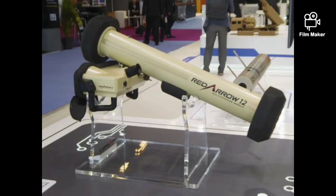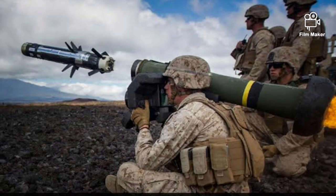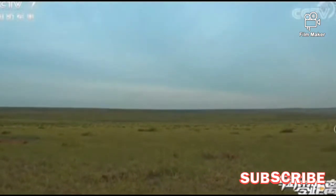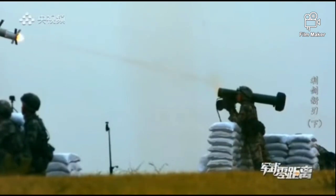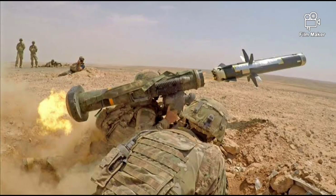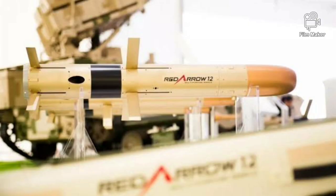Though broadly similar to the HJ-12 and comparable with the U.S. Javelin, the HJ-12 is equipped with an advanced focal plane array infrared guidance system with lock-on before launch and fire-and-forget capability. When performing a top attack, the HJ-12 can destroy any type of main battle tank, as the missile can penetrate homogeneous steel armor as thick as 1,100mm behind explosive reactive armor. The HJ-12 also offers strong anti-jamming capabilities with more types of guidance systems. In addition, the HJ-12 can launch precision strikes on hostile bunkers, fortifications, and buildings.